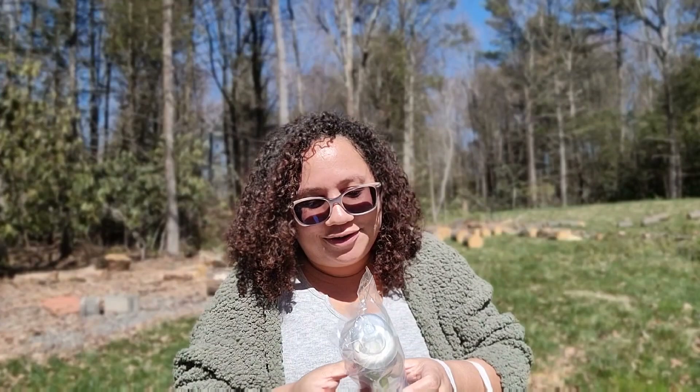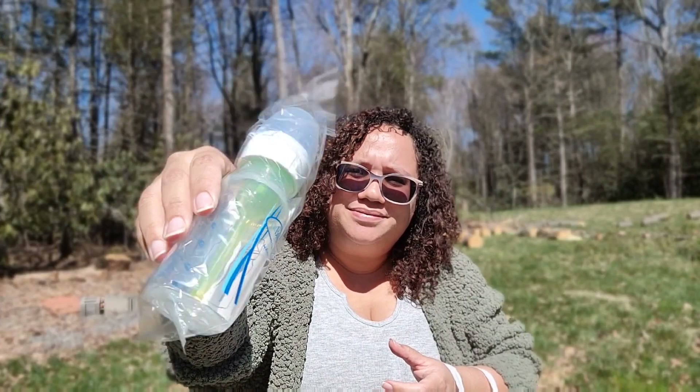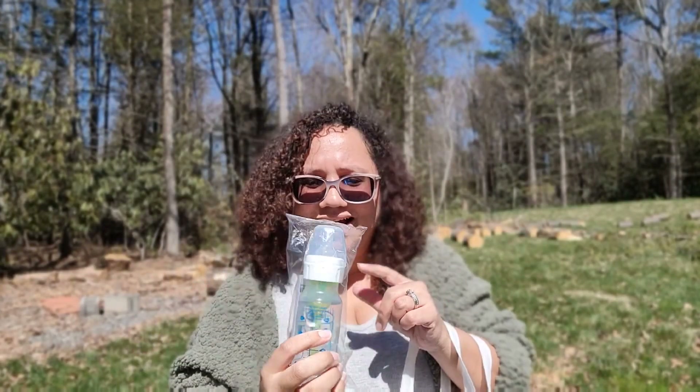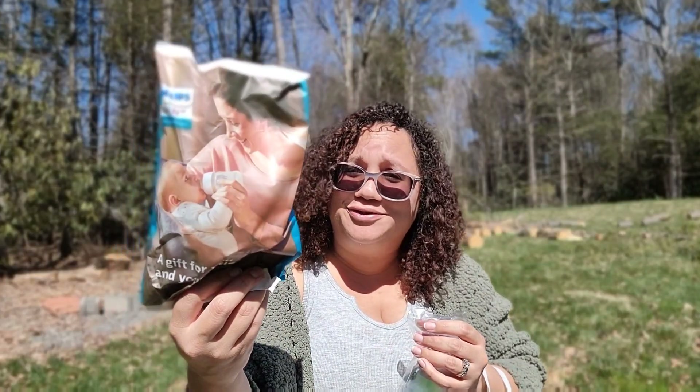So far it looks like there are two bottles in here. The first one — if you saw my last video, you know my feelings about this — it's a Dr. Brown's bottle. It doesn't look like they've updated it, so the little green thing is probably as annoying as it usually is. And then there is the Philips Avent anti-colic one — I really like those, those are really good.